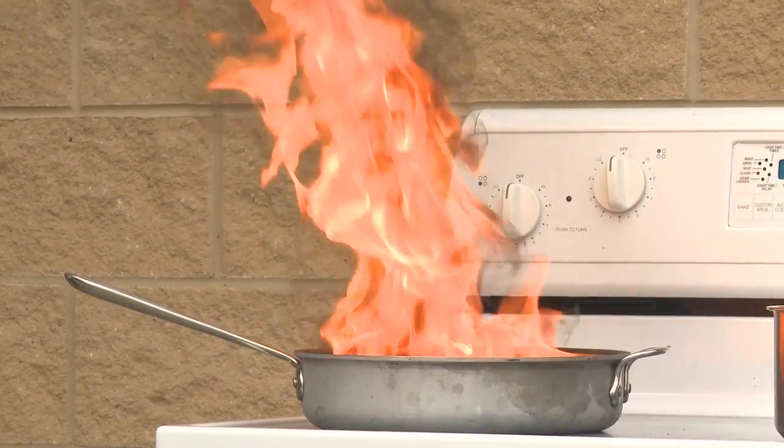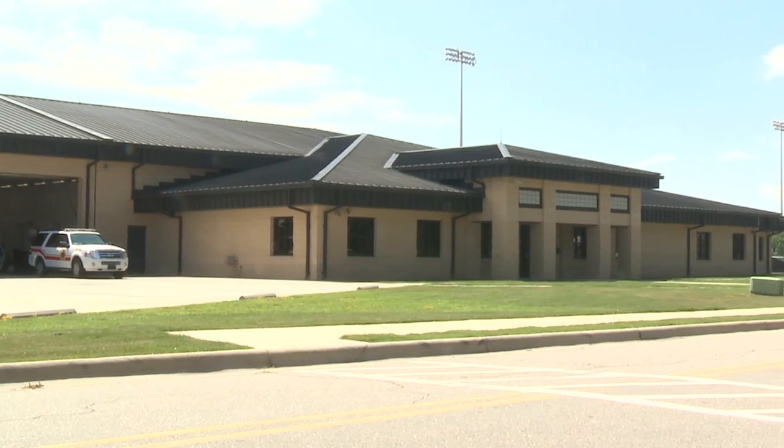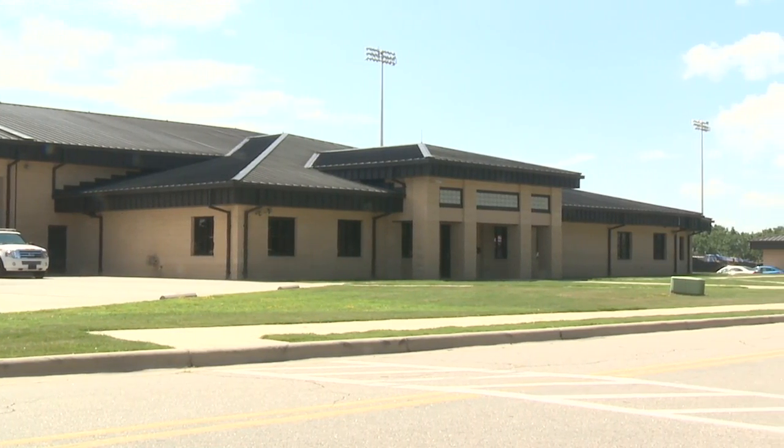Cooking fires are the leading cause in fire deaths, not only in the Air Force, but in the entire United States. So what do you do if flames suddenly break out in your kitchen? I visited the experts to get some kitchen fire do's and don'ts.